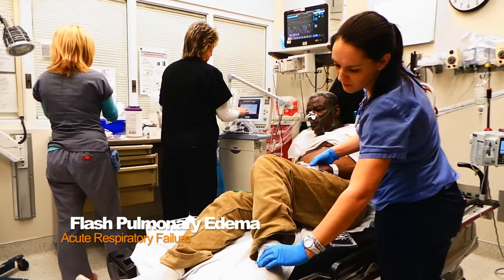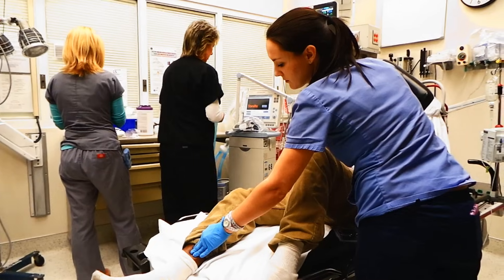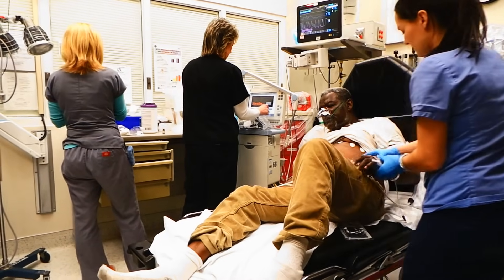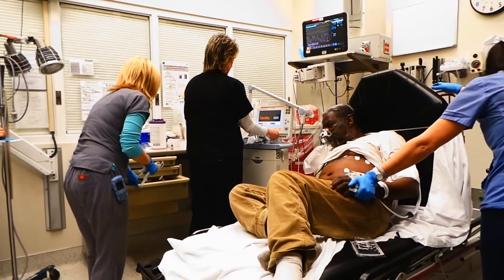We've got a patient here who's got known flash pulmonary edema, and what I actually want to do is demonstrate the treatment of this condition with both CPAP, BiPAP, and high-dose nitroglycerin. I'm going to put a CPAP mask on him.